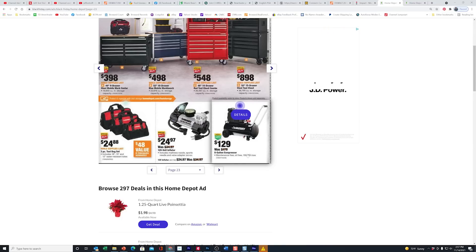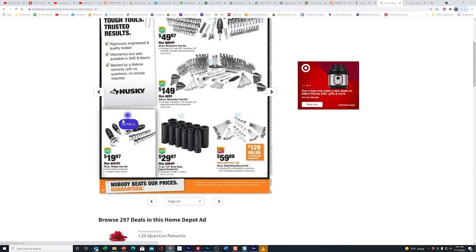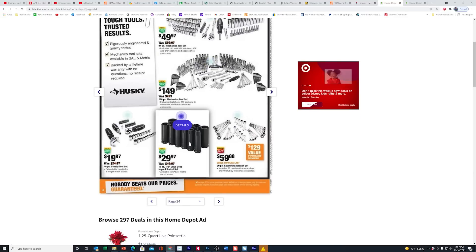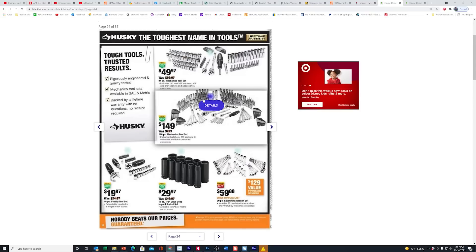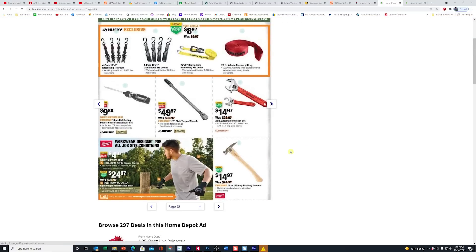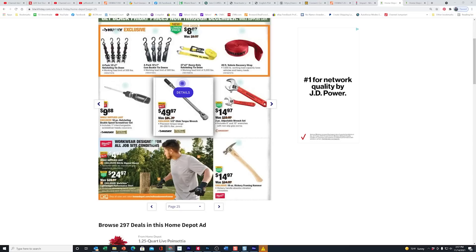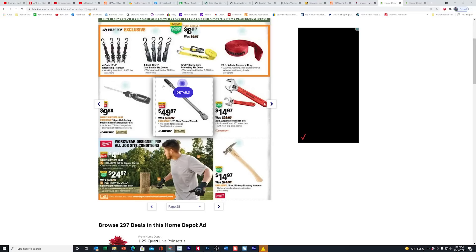We're getting into socket sets — socket to me. These have already been out on the floor at these prices. There's the deep socket 11-piece, and here is your 30-piece ratcheting set at $59.88 — we already showed you that on the floor. There shouldn't be anything too surprising here unless this is your first time in the store in a few weeks. This half-inch click torque wrench for $50 is awesome — you're not going to get a torque wrench that cheap anywhere. I showed you that too, out on the floor.